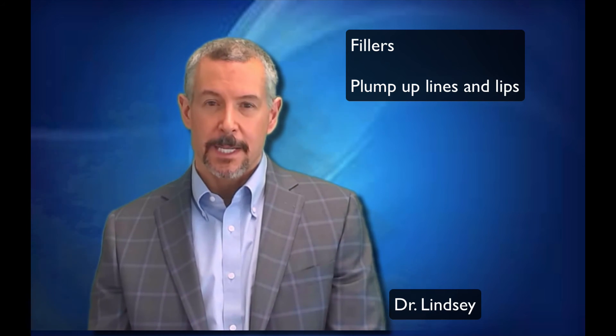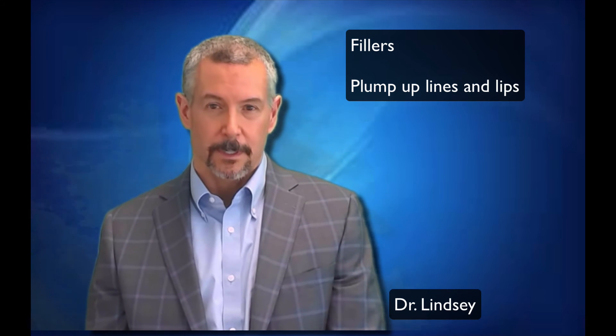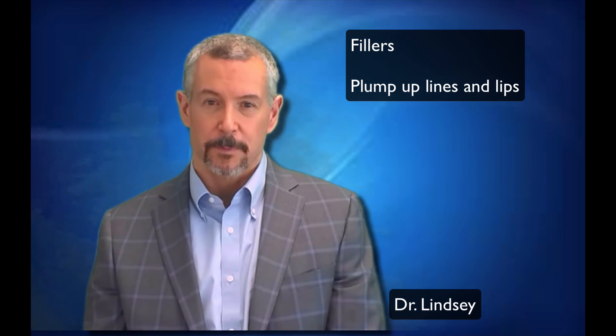Please come in and talk to our patient coordinator, who has had all of these procedures done, and you can also see a number of before and after pictures. Thank you.